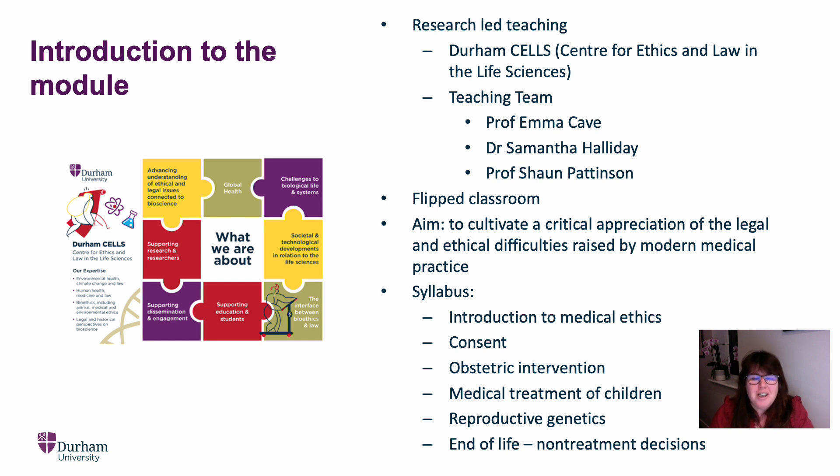In this module, you can expect research-led teaching. All members of the teaching team are actively researching in the areas that they teach. We're not simply telling you about the law — we're actually setting the agenda. We're having an impact upon the law as it develops, and we will be sharing our research with you throughout the module.